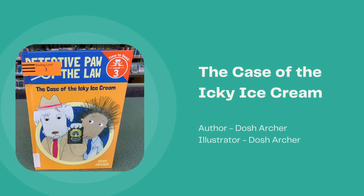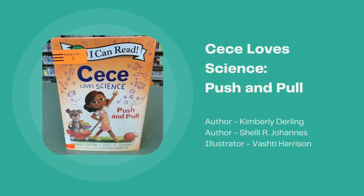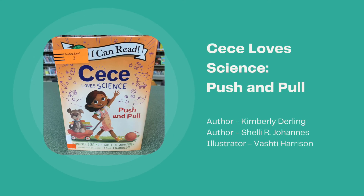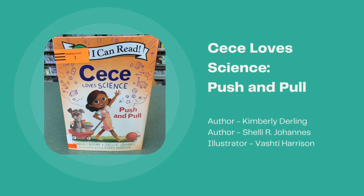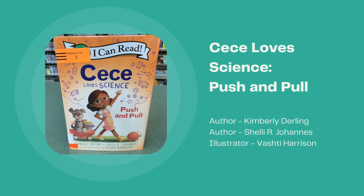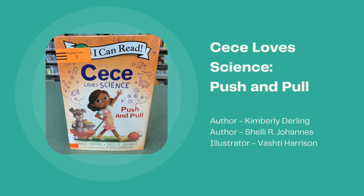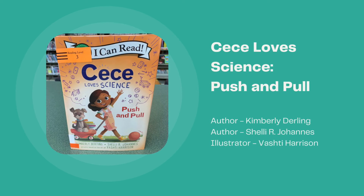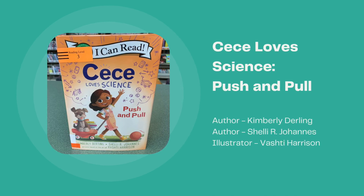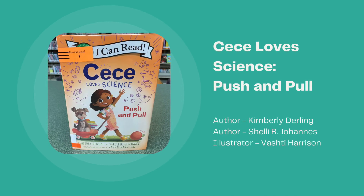From the series Cece Loves Science, we have the new title Push and Pull, written by Kimberly Durding and Shelley R. Johannes and illustrated by Vashti Harrison. Cece and her classmates use physics to build treat dispensers for Cece's dog Einstein. It includes a glossary and activities using the forces of push and pull.